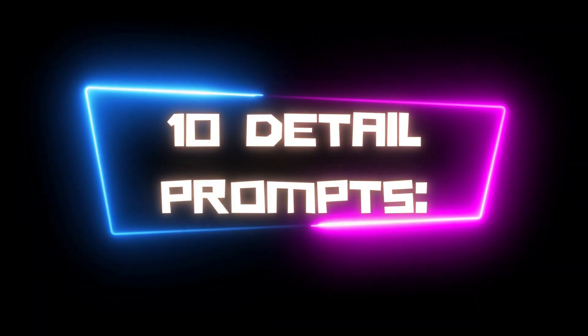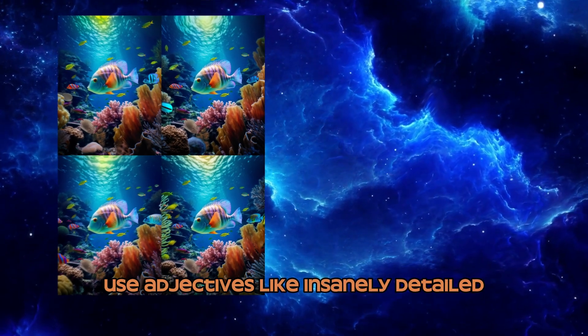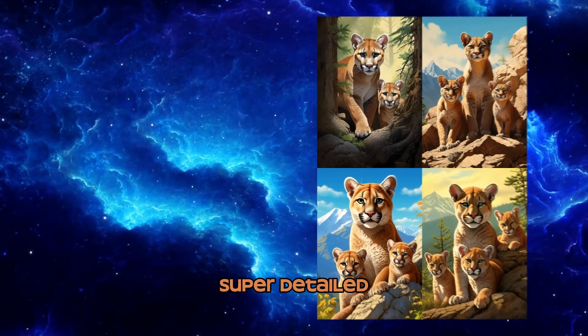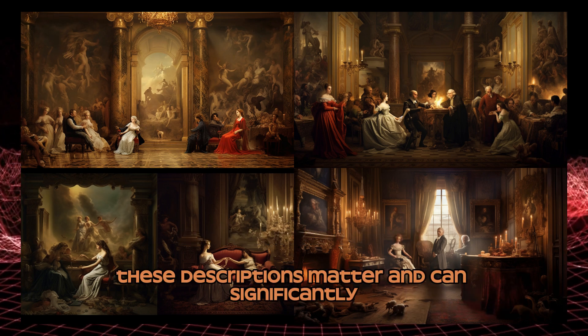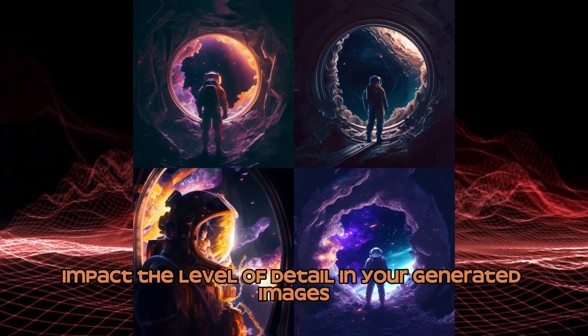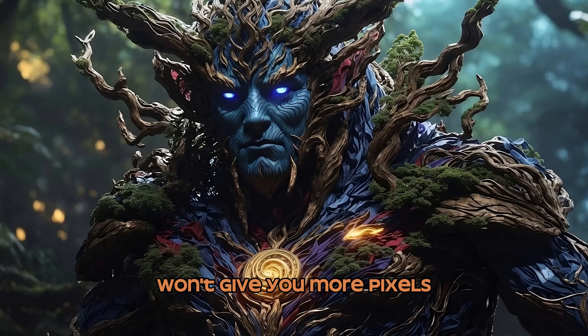Number 10: Detail Prompts. To add more detail to your images, use adjectives like insanely detailed, extremely detailed, super detailed, hyper detailed, and intricately detailed. These descriptions matter and can significantly impact the level of detail in your generated images. Asking for high resolution in your image won't give you more pixels, but it might give you more detail or change the look completely.